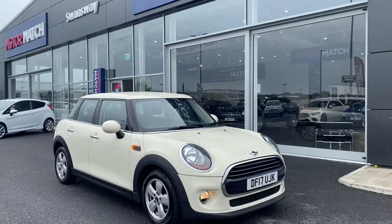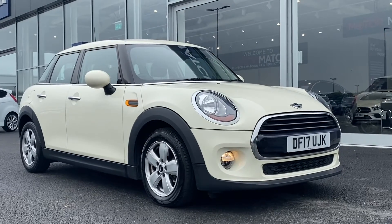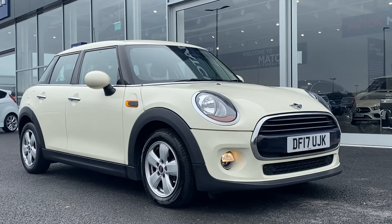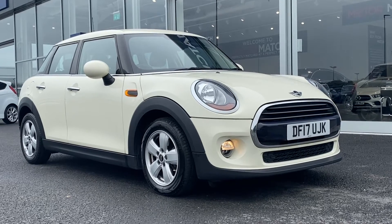Hi, my name is Billy from Motor Match Chester. Today I'm going to be taking you around this lovely 2017 Mini Cooper Hatch. It is the 1.5 diesel manual with only 29,000 miles on the clock and two previous owners. It's actually a Motor Match approved used vehicle, so it comes with a 30 day warranty.